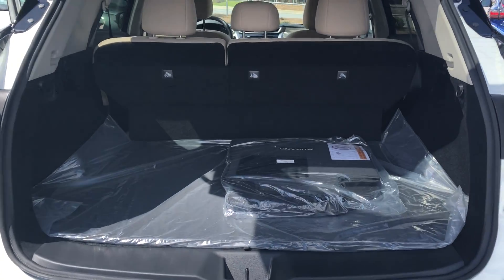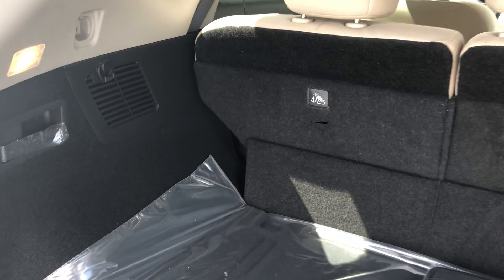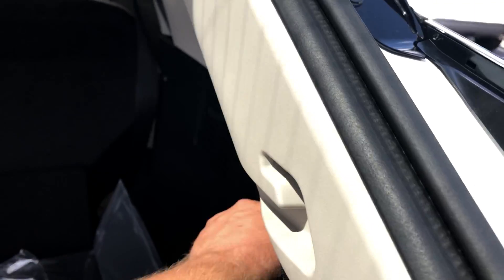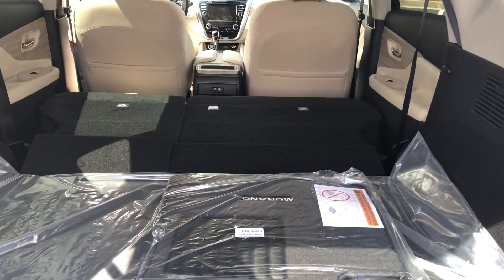The vehicle is equipped with backup camera and backup sensors. It has rear cargo seats that fold down on each side, giving you lots of storage.